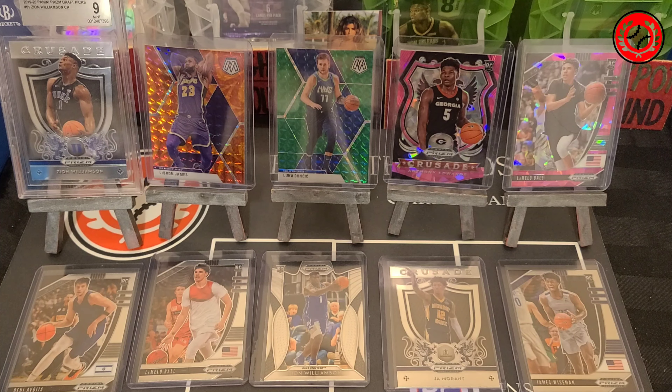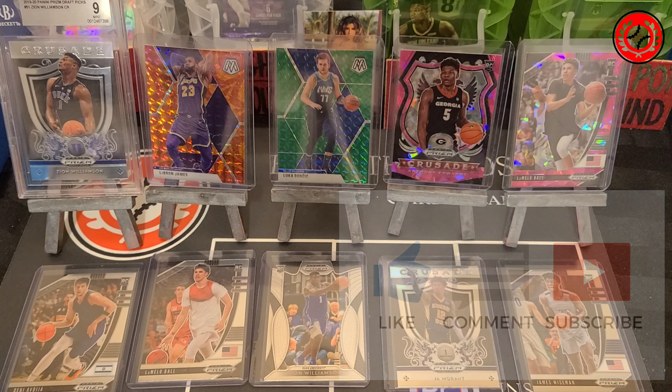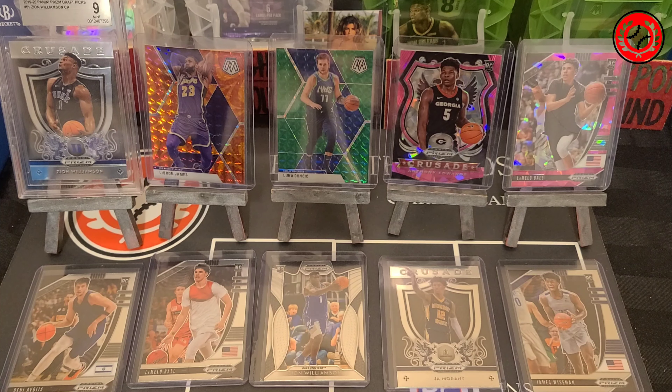I'm going to get ready to package these things up. You'll see a post on the Instagram page and of course on the eBay store very shortly. Thanks again for watching guys — we're going to sign off for now but we will catch you on our next episode.